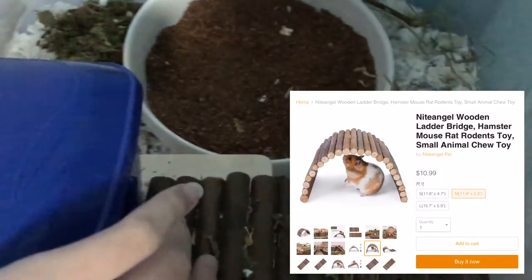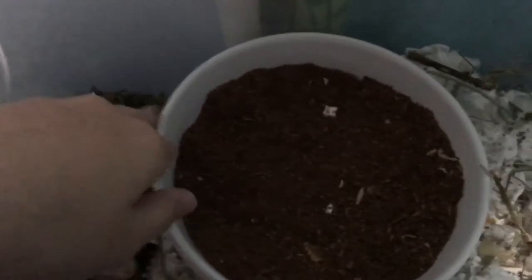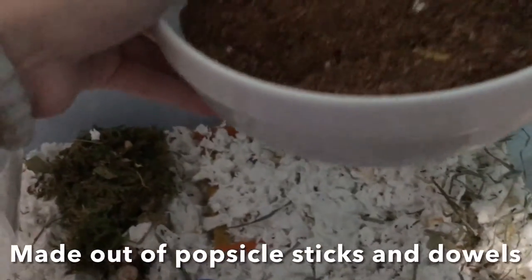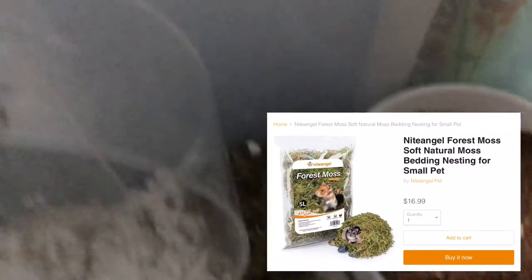I got this bender bridge from Night Angel, this dish I got at a yard sale, that platform I made myself, this moss I got from Night Angel, and this bender bridge I also got from Night Angel.